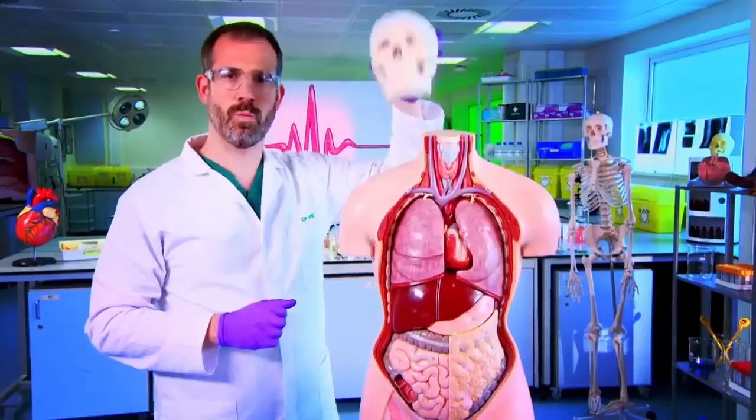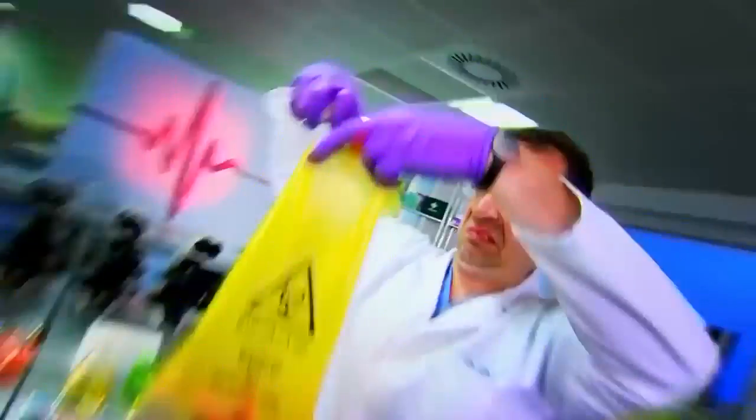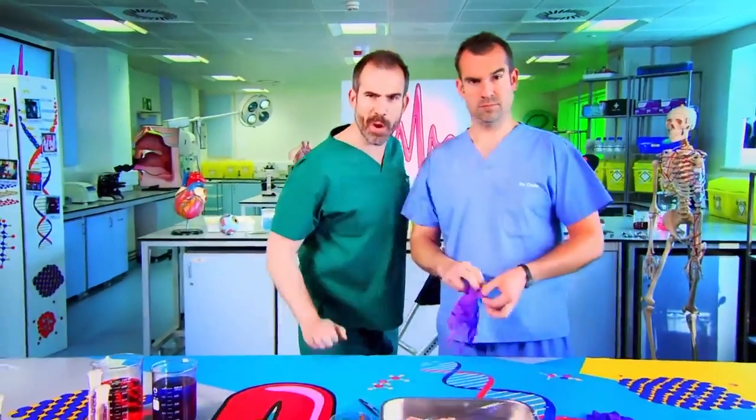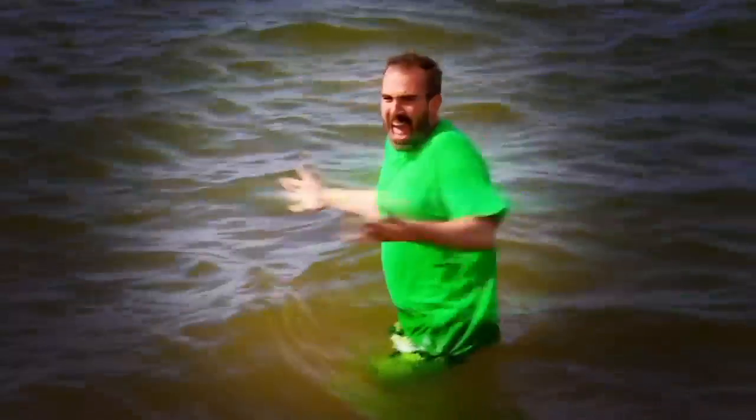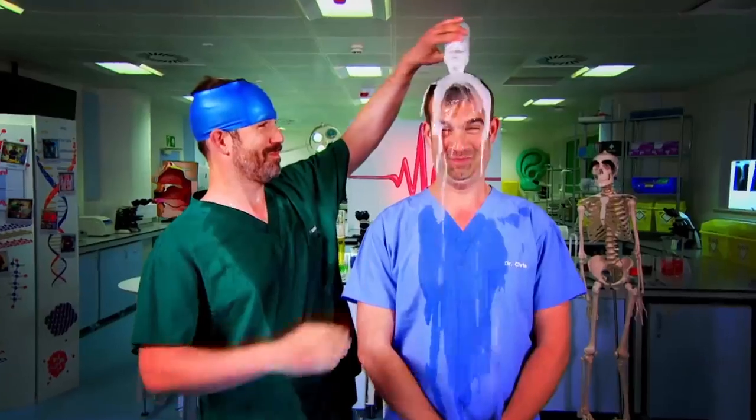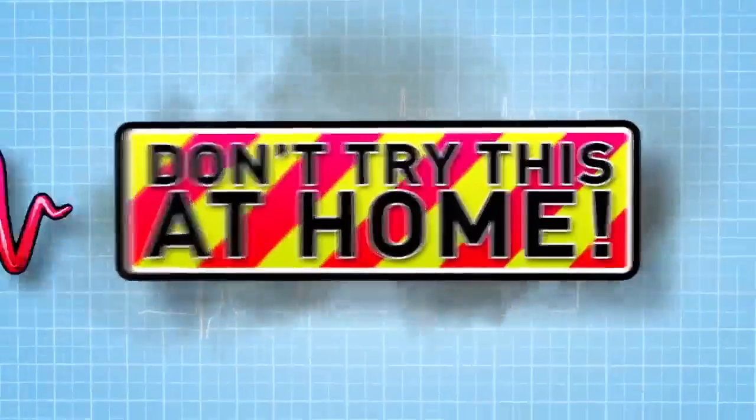And now to our lab. It's time for some big body experiments — some of them gory, this is not for the squeamish, some extreme. It's freezing! So are you ready? Just don't try anything you see here at home.